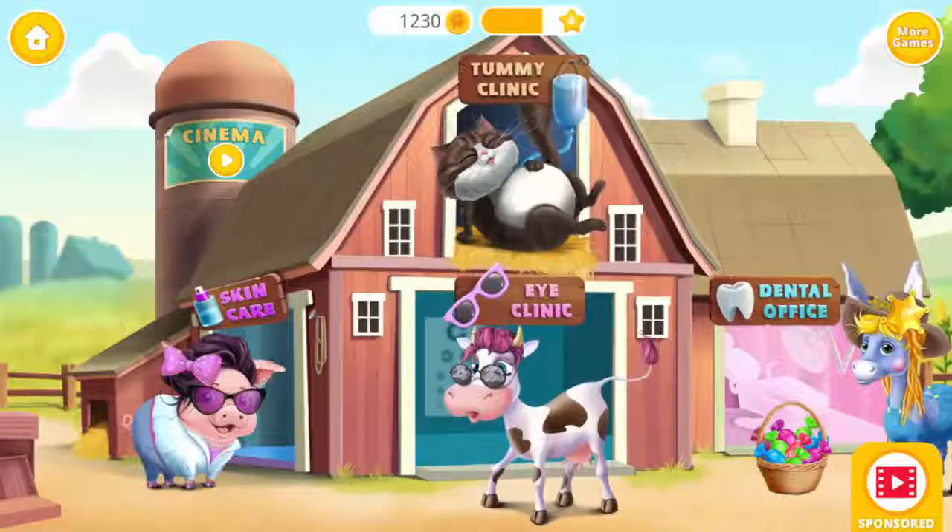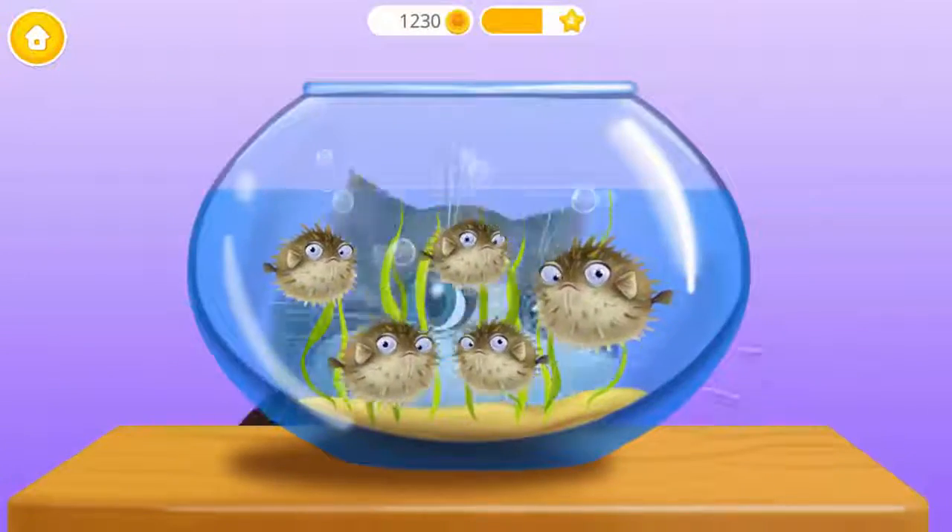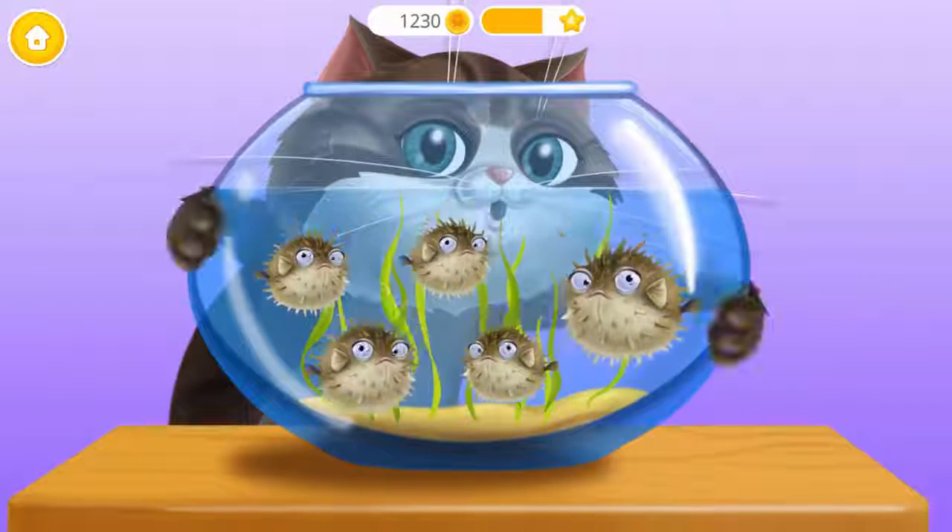Welcome to the Animal Hospital. Ooh! Carla spotted some angry fishes. Catch them!